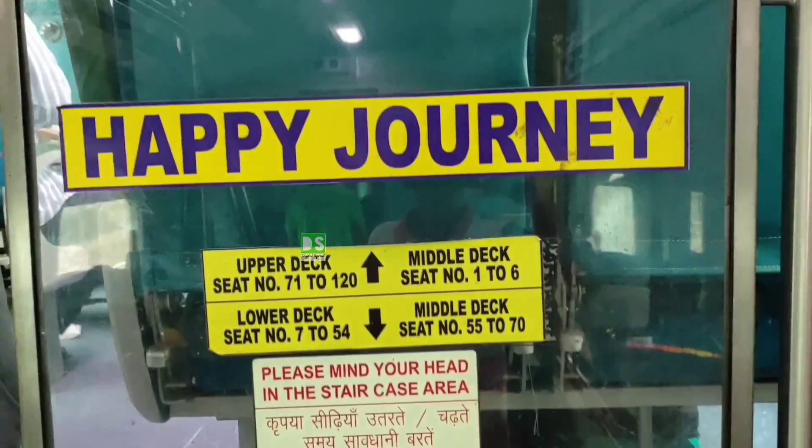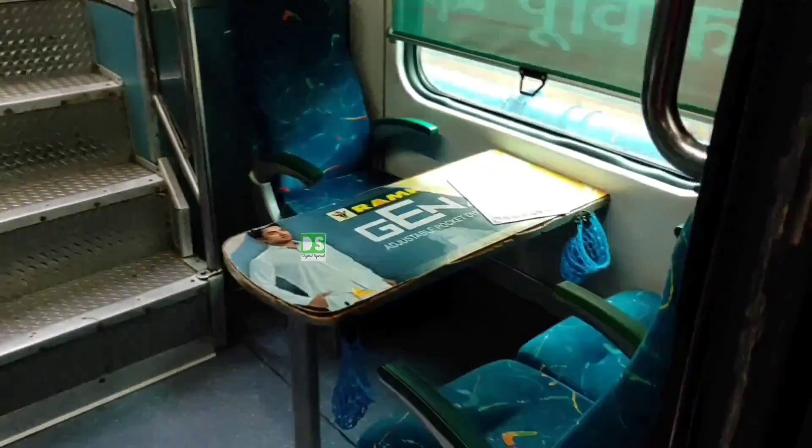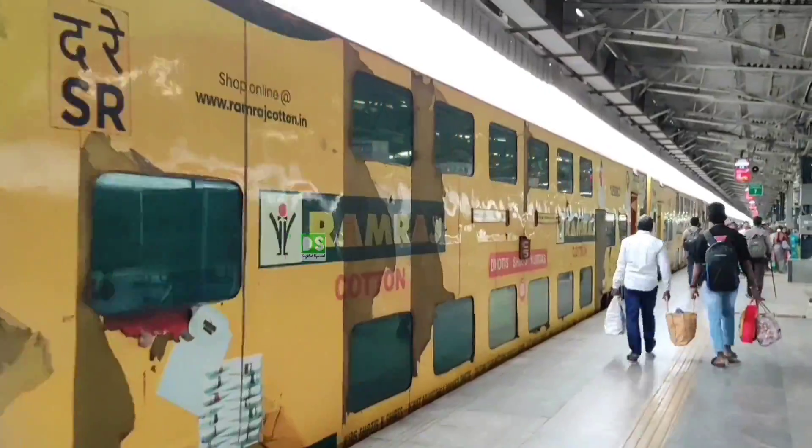After getting on the train, the deck you first step on is the middle deck. You can see here, this is the middle deck and some tables are also provided there. From there, you can see one staircase going up to the upper deck and one going down to the lower deck.